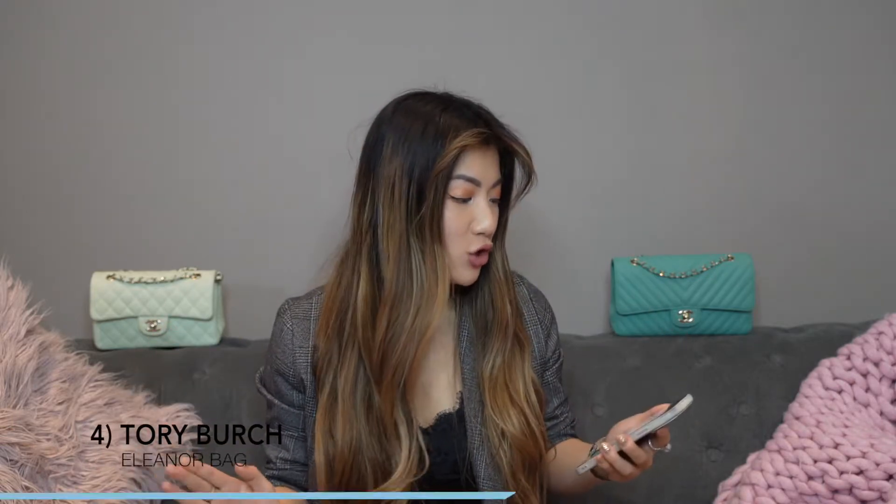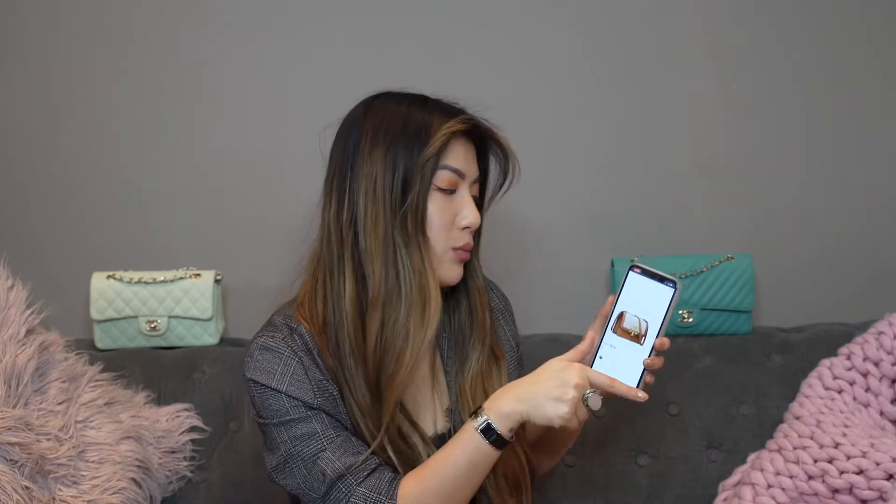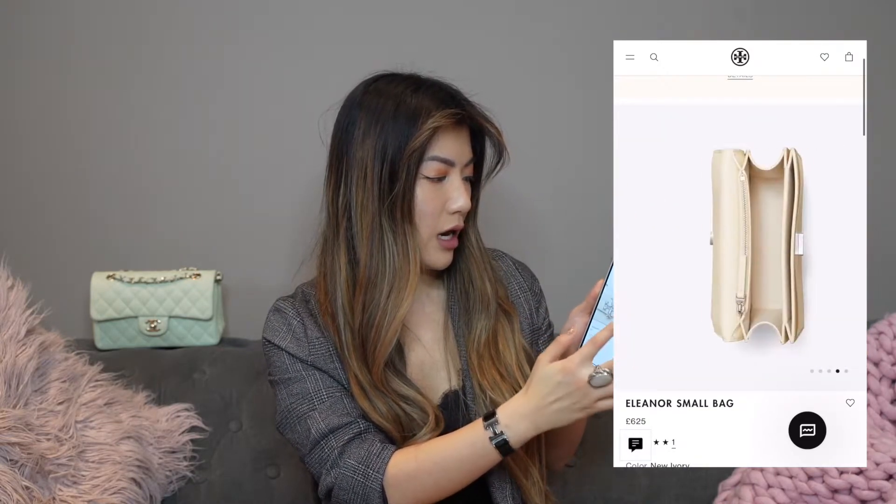The final lower tier option is from Tory Burch — the Eleanor bag. It's very distinctive for Tory Burch, one of their more classic items released year on year in multiple designs. It has a very distinctive TT buckle, basically replacing the CCs. The chains are quite different — rounded spiral chains — though you've also got leather strap options. At £625 for a beautiful white small bag, it has good interiors and looks very classy. They've got tons of different hardwares and styles, even thatched versions, and it won't break the bank.